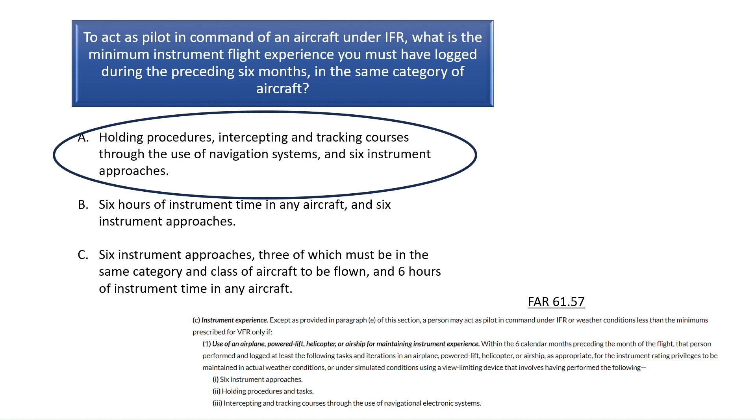Additionally, the pilot must have practiced holding procedures and tasks, and intercepting and tracking courses through the use of navigational electronic systems. The correct answer is A.